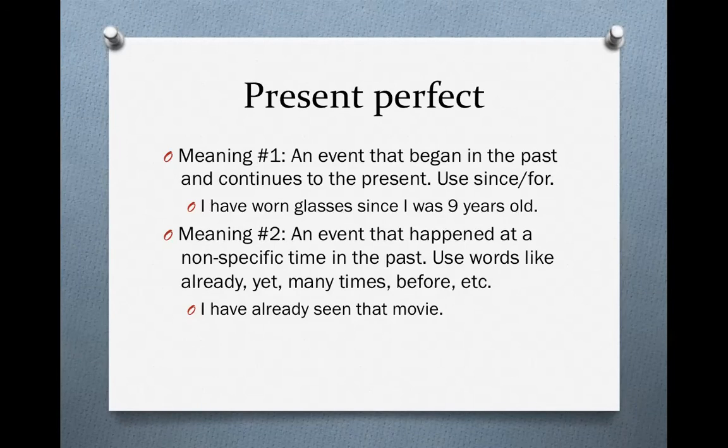First, let's review the present perfect. It has two meanings. The first meaning we have already discussed: it can refer to an event that began in the past and still happens now in the present. In that case, you need to use 'since' or 'for.' For instance, 'I have worn glasses since I was 9 years old.' I still wear glasses now.